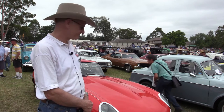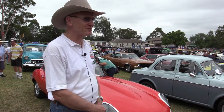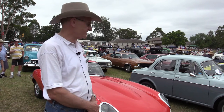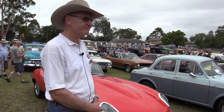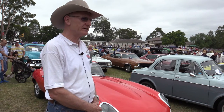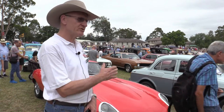I've done very little of this work myself. I have restored cars previously — MGs and Minis — but with this one I just haven't had the time, so much of it has gone out to professionals.